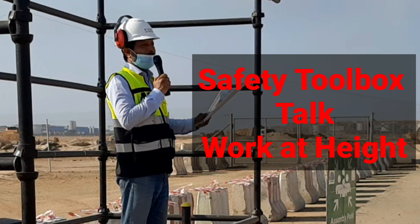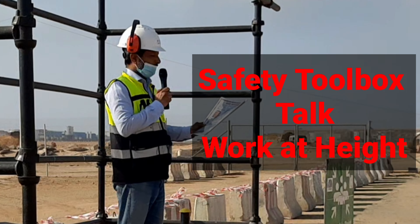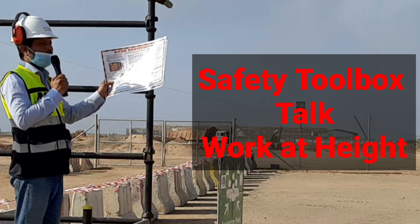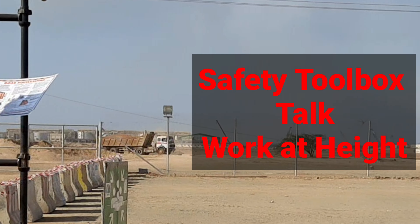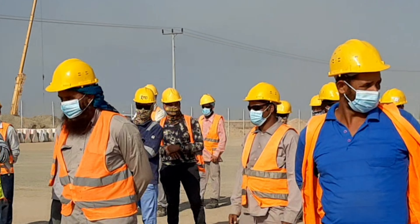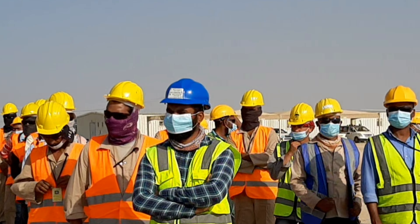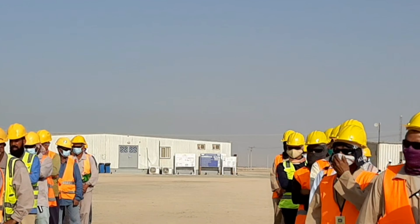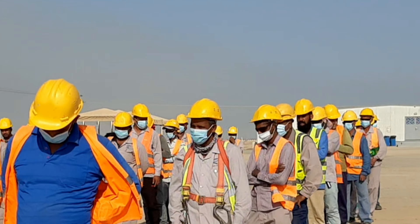Today is our general safety toolbox talk. Our topic is good housekeeping. I have a poster of good housekeeping which you can also find on the safety board. Good housekeeping means what is housekeeping, and why good housekeeping? Housekeeping is safe keeping at work.